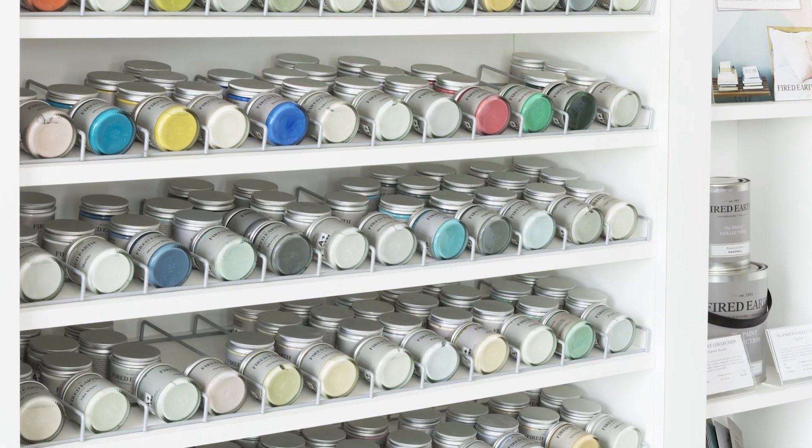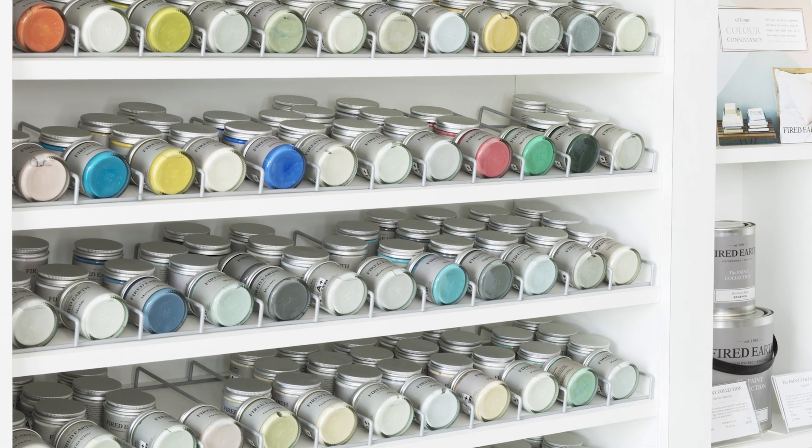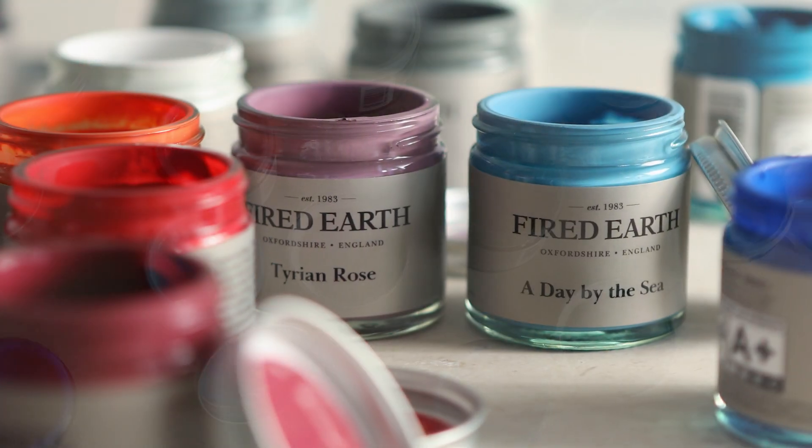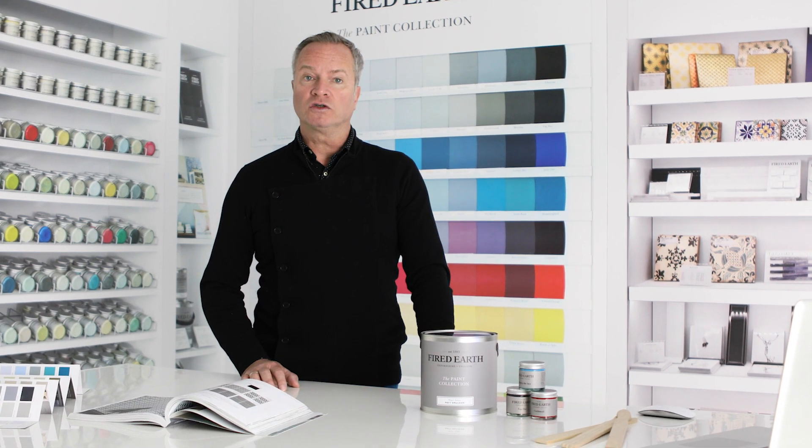The 120 colours that make up Fired Earth's palette have a delightfully matte and chalky finish. Our paints also boast exceptional coverage, leaving the walls with a gorgeous depth of colour.